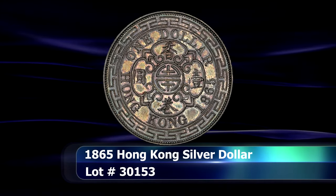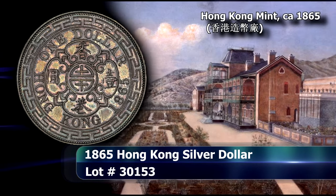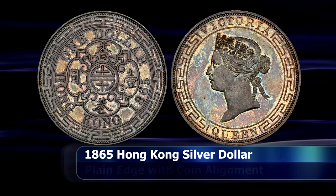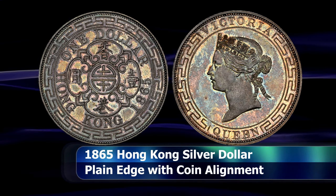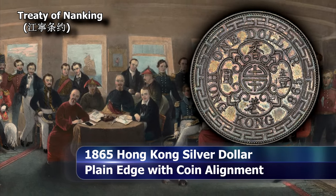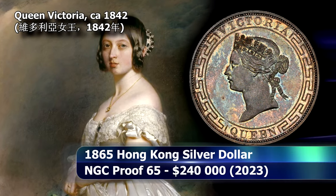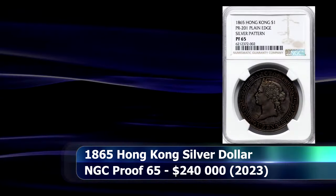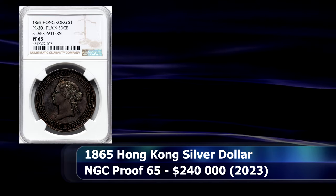Before the Hong Kong Mint started issuing dollar coins for circulation in 1866, a number of trial pieces was first struck at the London Royal Mint in 1865. Hong Kong was still very much a British colonial territory at this time, following the cession of the territory to Great Britain during the First Opium Wars in the 1840s — hence the youthful portrait of Queen Victoria on the obverse. Graded by NGC as Proof 65, the coin managed to secure a closing price at auction of $240,000.